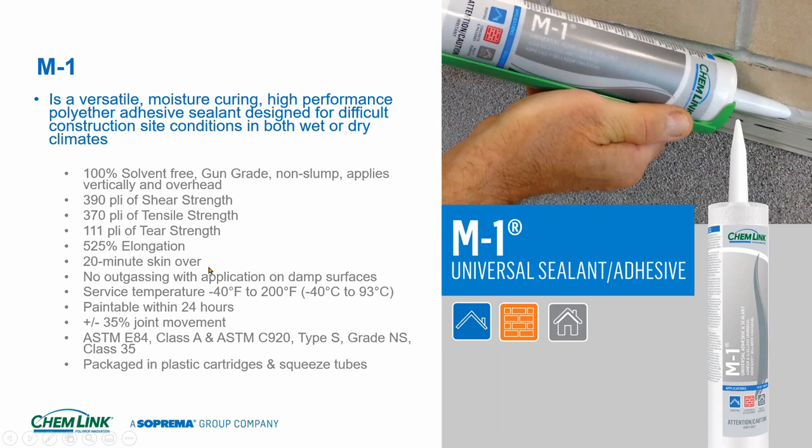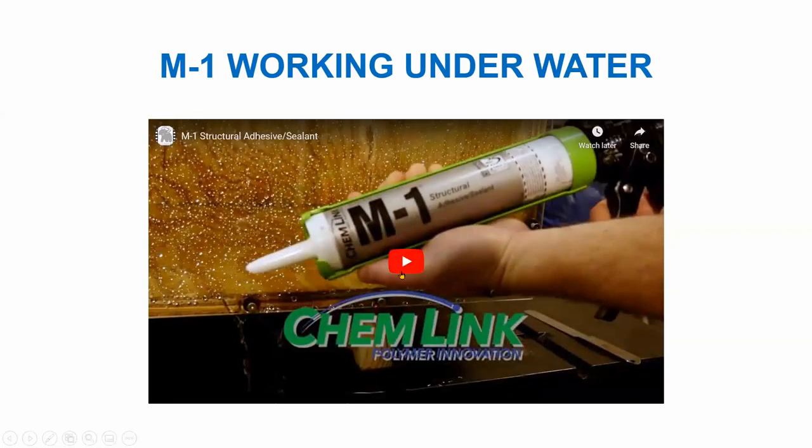Can be used overhead — it's not going to fall off. 20-minute skin over is a really nice feature: when you walk the roof with the building owner, your caulk looks great because it has skinned over and dirt is no longer sticking. Service temperature is minus 40 degrees to 200 degrees — for refrigeration work we can work with you there. If you need to go above 200 degrees for a B-vent or something hot, we have a product that will take you to 400 degrees. Paintable within 24 hours. Comes in plastic cartridges and five-ounce squeeze tubes.